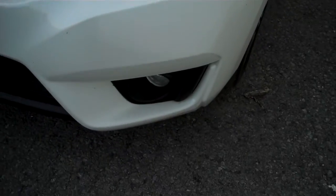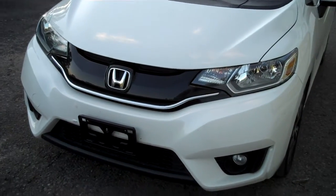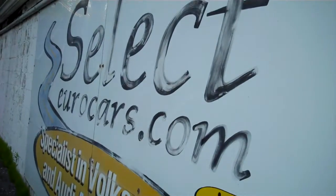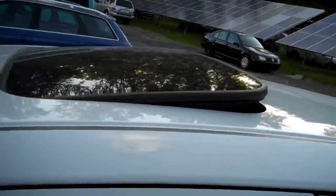Nice set of headlamps — those might be fog lamps. It's really nice the way the whole front end is integrated to look kind of sporty and stay aerodynamic. Nice set of alloy wheels. The sunroof tilts up and retracts.